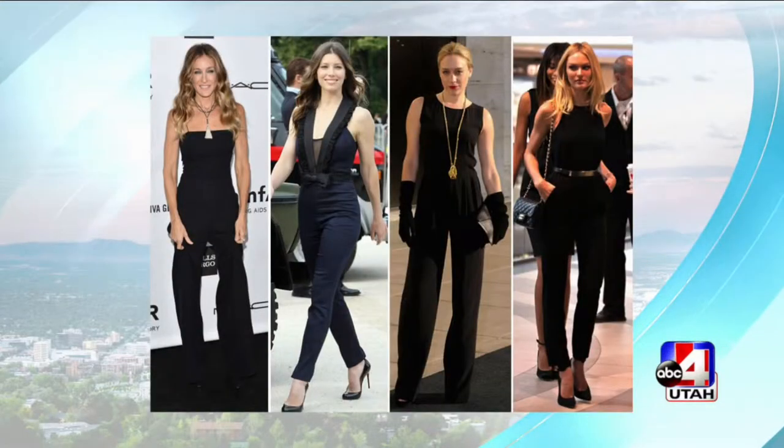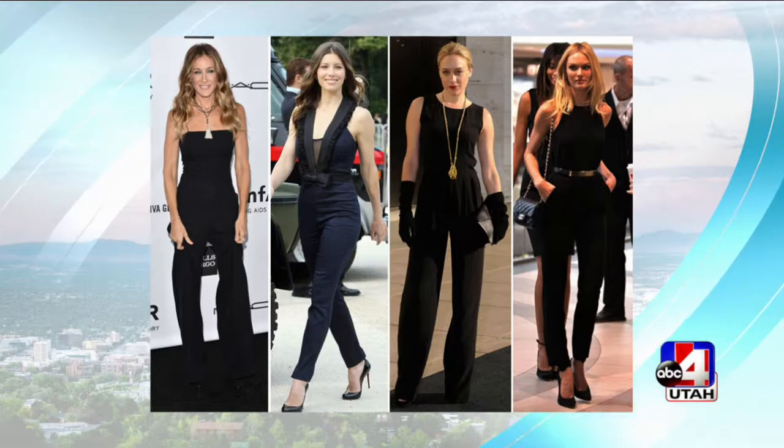Jumpsuits and rompers were everywhere on the red carpet. Is it because they're so comfy? They are definitely very comfortable, but as you can see they're very chic. They're very effortless — it's a really effortless way of dressing. You don't have to coordinate your top with your bottoms; it's really all one look. I threw one on last night because that's how I felt.